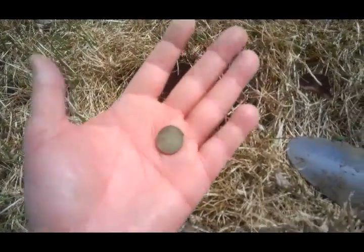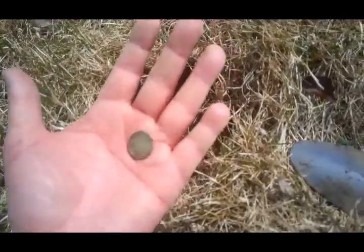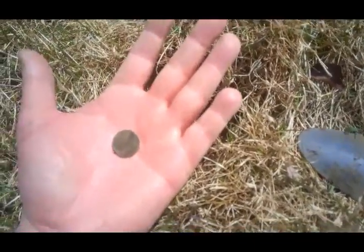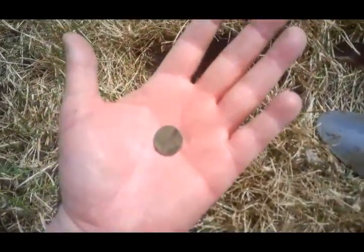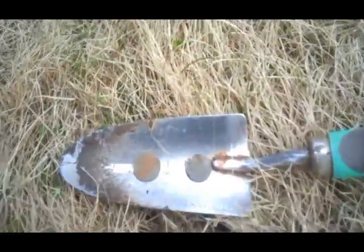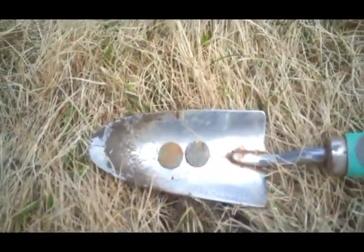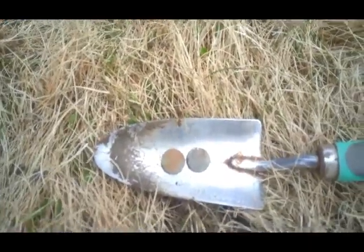Gracie also found a nail, a strip of aluminum — we'll show those at the wrap-up. Out of the next hole we got two pennies: a 1981 Canadian and a crusty memorial penny from the States.